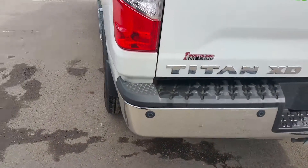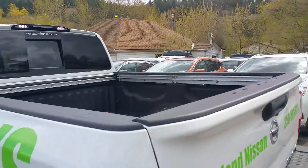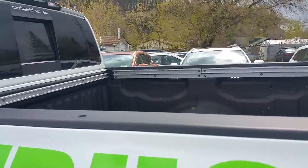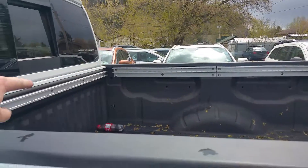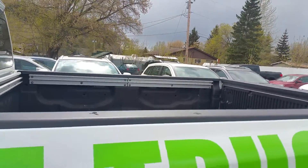At the back here, backup sensors, also have a backup camera, so pretty hard to hit things. As you can see, we do have a spray-in bed liner from factory, along with the tie rails — we've got two in the top there, one right here, and then two in the bottom. All your accessories for the box tie into those.